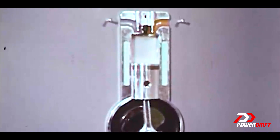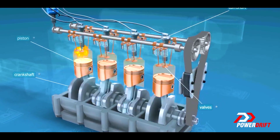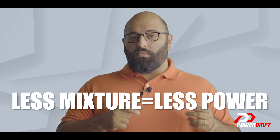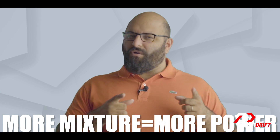The combustion chamber is where all your money goes kaboom, sending power to those wheels via the drive shaft. The kaboom is directly proportional to how much air and fuel is introduced into the chamber. Less mixture means lesser power but higher fuel economy. More mixture means more power and slightly more fuel consumption — but a lot more fun.